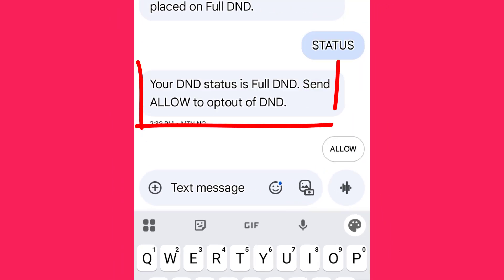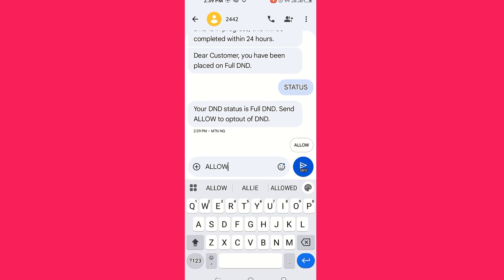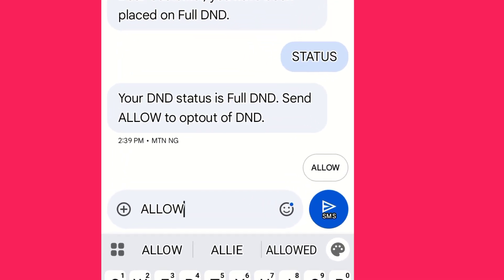If you want full DND — meaning no more unwanted SMS or adverts — that's what we're doing. You can send 'allow' to that number again to receive unwanted promotions and adverts again, but we are not doing that.